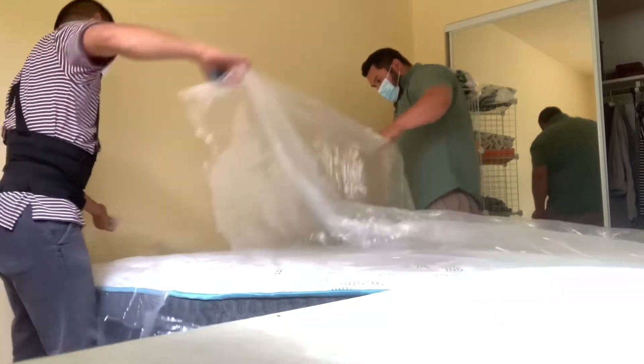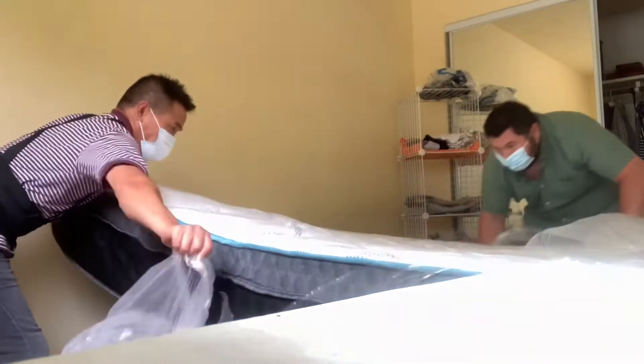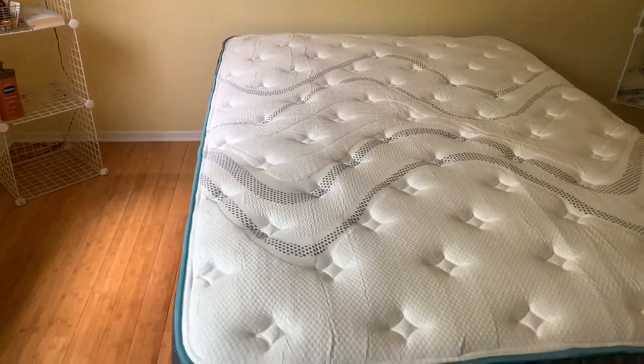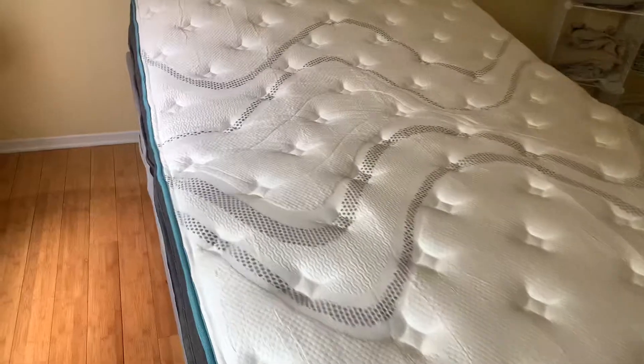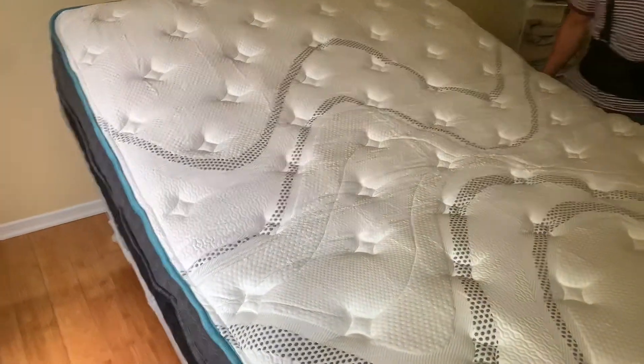I'm the one in the green if anybody was wondering. It's a hit so we're just trying it out for the customer here. It is cooling, so that's really nice at this time of year.